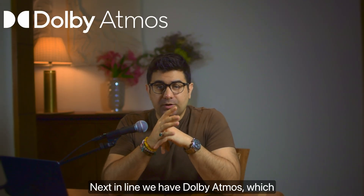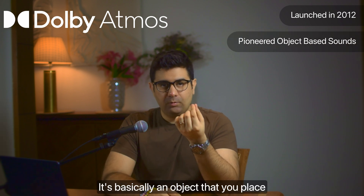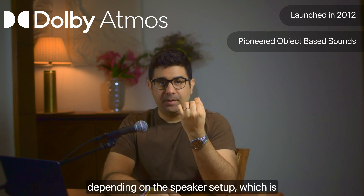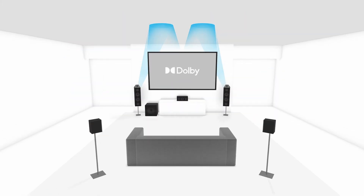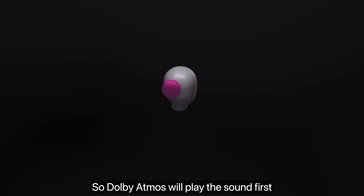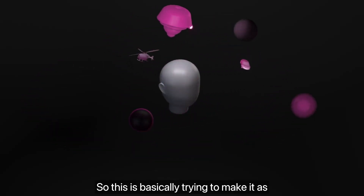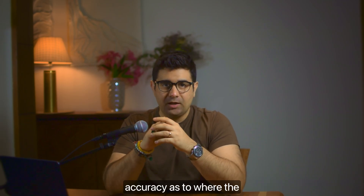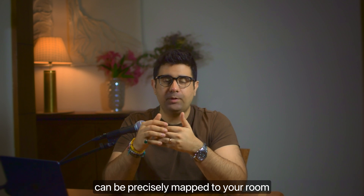Next we have Dolby Atmos, introduced in 2012, which pioneered the concept of object-based audio. It places a sound object in a 3D environment, and however that object moves in space, the corresponding speakers — recommended or fixed by Dolby — will play accordingly. So if an object moves from front to back, Dolby Atmos plays the sound on the front speakers first, then moves it to the back. This delivers pinpoint accuracy as to where sound is coming from in 3D space, and the dome sound effect can be precisely mapped to your setup.